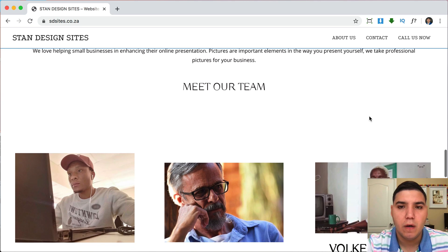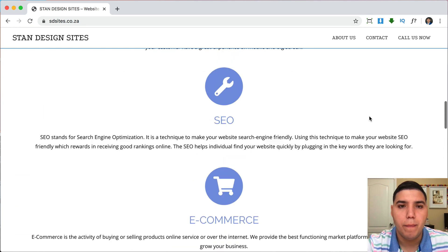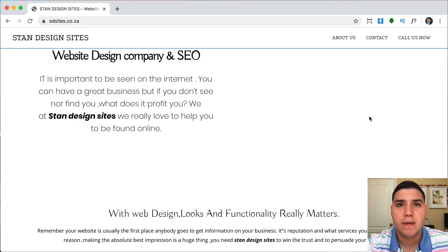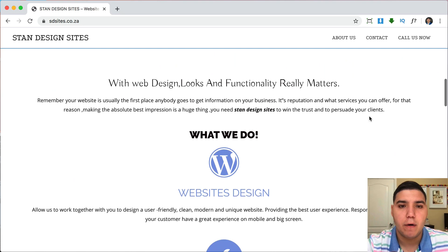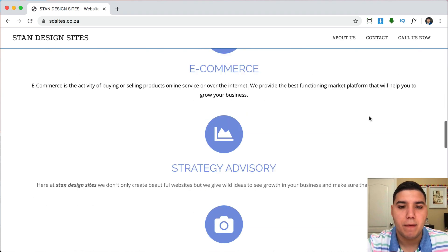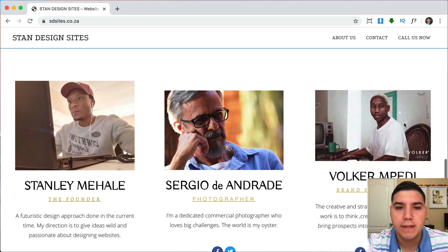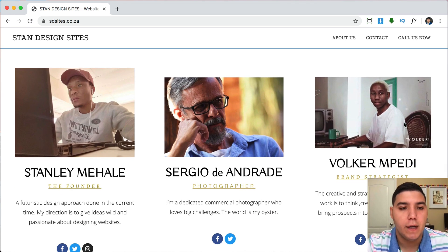The 'Our Team' section is really close to the services section but really far from the team pictures, so I would work on the spacing there. Another thing I noticed is that the entire background is white, making it look like one long block. I would break it up into sections — maybe a light gray background here, or a faded image for another section — just to visually separate things.